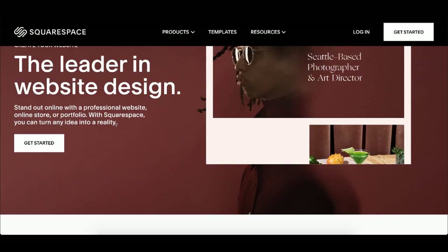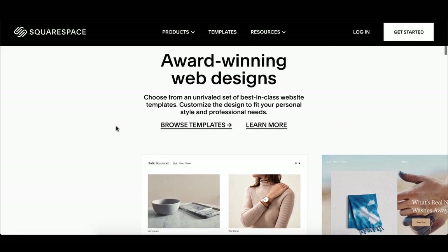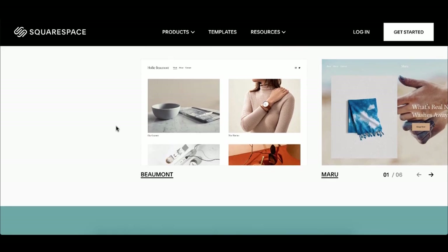The beauty about Squarespace is you can literally create a beautiful website and design for people with outdated websites. The high profitable niches with this are chiropractors, doctors, dentists, lawyers, health and wellness professionals, yoga people, fitness trainers, weight loss coaches, consultants, and service providers. Those are all really good for getting started.